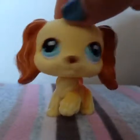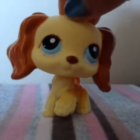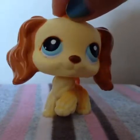Hey guys, what's up, it's LPS Angel, and today's video is a collection video. The LPS I'm gonna be showing you guys is all of my poodles and all of my Persian cats, so I hope you guys enjoy. On with the video!